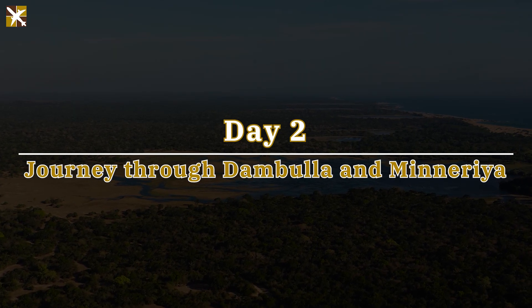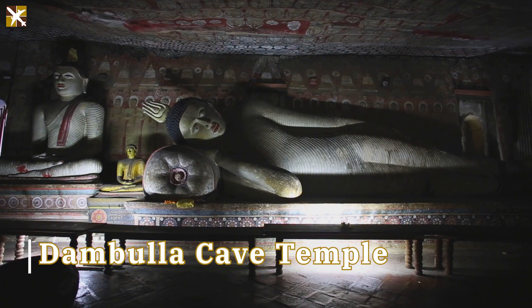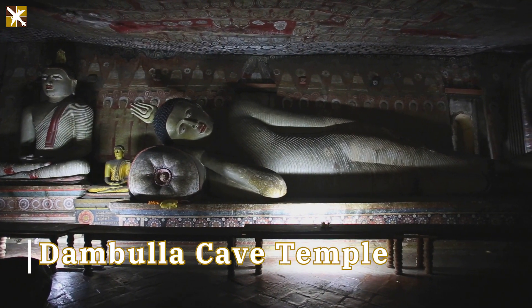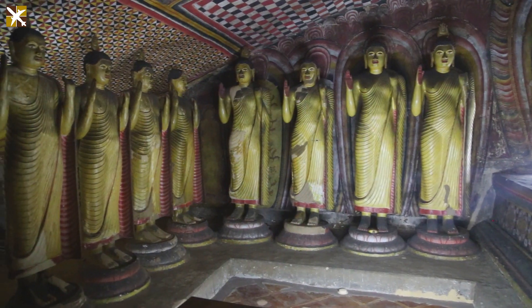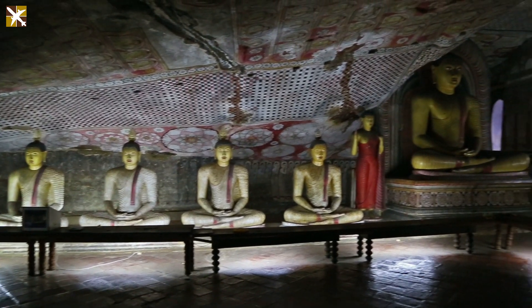Embark on an exploration of Dambulla's cultural marvels, home to the iconic Dambulla Cave Temple, a UNESCO World Heritage Site. Fun fact: these caves house over 150 stunning Buddha statues and paintings dating back to the first century BC.